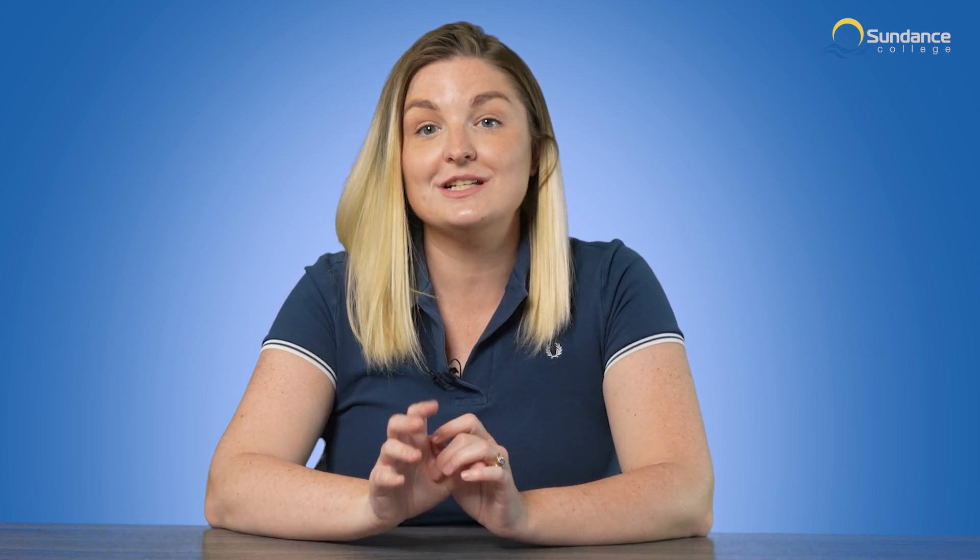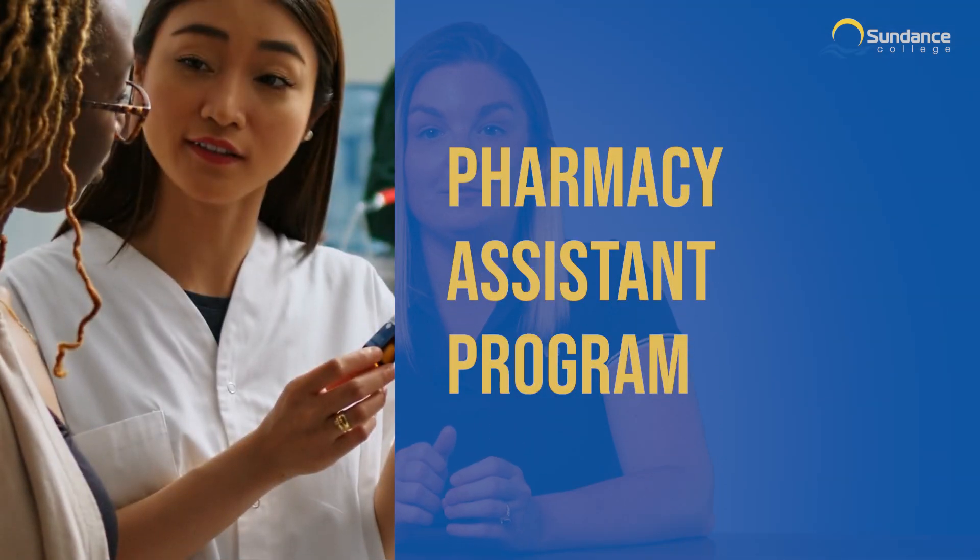With this in mind, we have a whole range of programs in various fields to provide you with the skills and experience you need to begin a long and successful career. Now, let's talk about our Pharmacy Assistant Program.